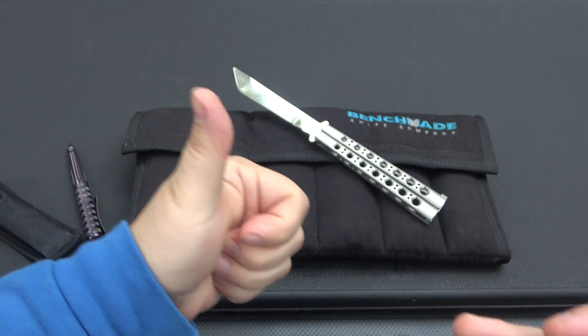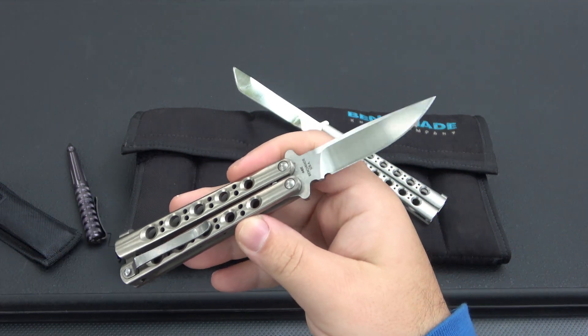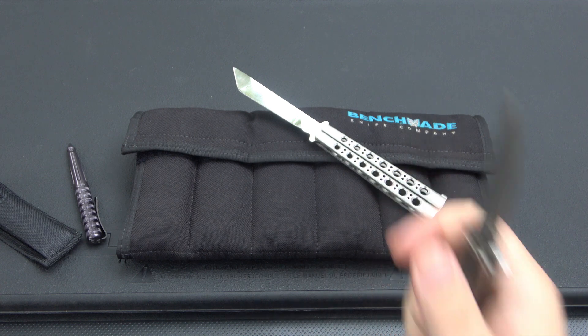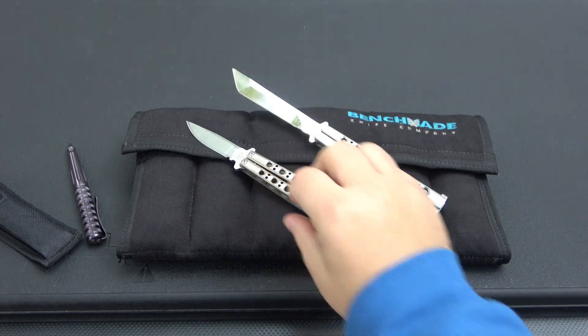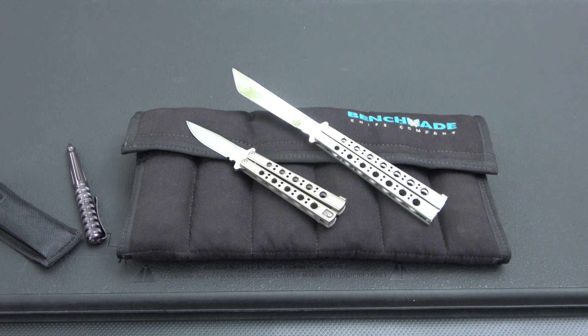Thank you very much to the person who did the trade — maybe you're watching the video, I appreciate it. I'm going to wrap up your brand new old knife and get this out in the mail. Thanks for watching, guys. Hope you have an awesome day. Let me know down in the comments — is there any knife that you sold, traded, or lost that you really want back but it's hard to find? I'm sure there are lots of people out there in the same boat. I know because I get messages about it all the time. Anyway, have a great day and I'll see you tomorrow with a brand new video. Take care.